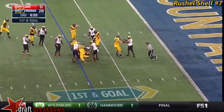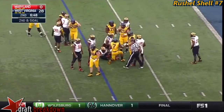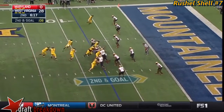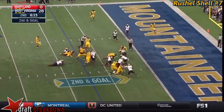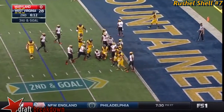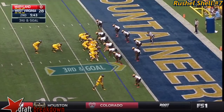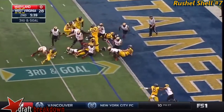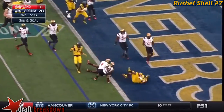Shell maybe gets a yard. Jalen Brooks. Second and goal from the seven — it's number seven. Shell takes it down to the two. Shell, second effort. Shell touched it.